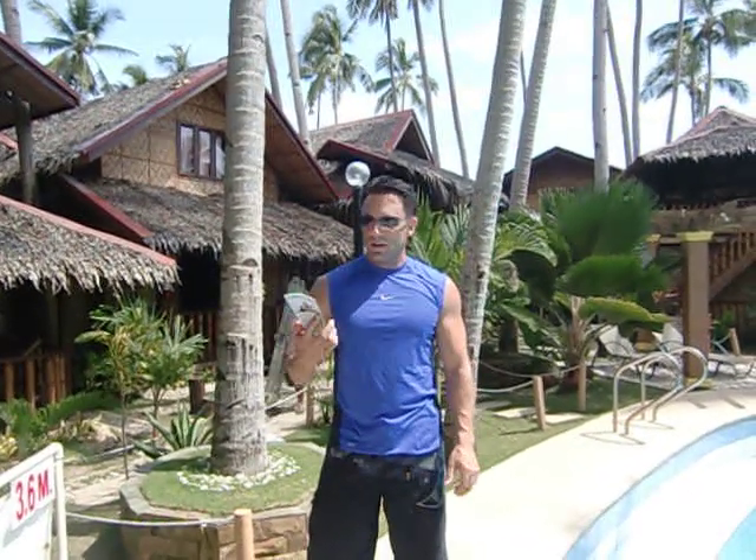Welcome to Travel Online TV. Today we're at the Pyramid Alona Beach Resort in Panglao Island on Alona Beach, the Philippines. Today we're going to do a facility walkthrough and just give you an idea of what this resort has to offer.